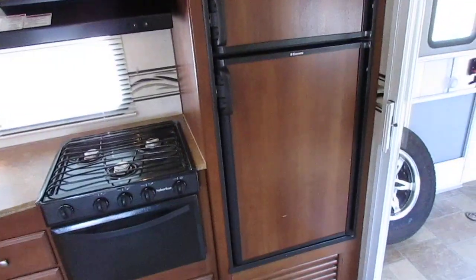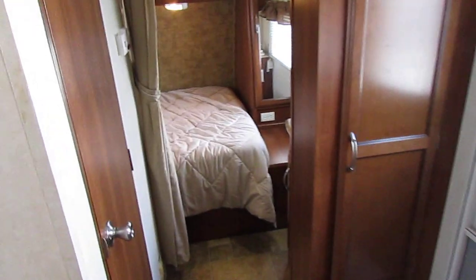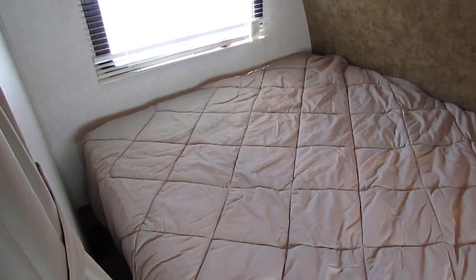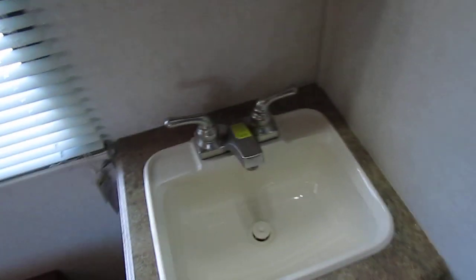There's a Dometic RV refrigerator freezer that works — it's ice cold. Got the upgrade glass front cabinetry. Up in the front you've got a clean bed. It is about 96 degrees outside today, so the air feels great. Got a nice closet, overhead storage, and an outside vanity area. There's a medicine cabinet, and notice the LED lighting.